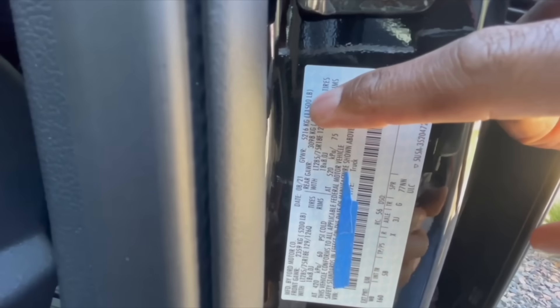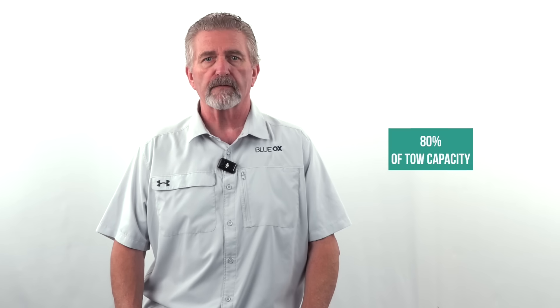The important thing to know is the GVWR of the trailer. I'm a travel trailer owner myself — my wife and I are avid RVers and we know our limits. We at Blue Ox believe that 80% of the tow capacity is where you need to stop. For example, with a 10,000-pound GVWR trailer, 80% is 8,000 pounds — that's the largest trailer I'm going to tow loaded.